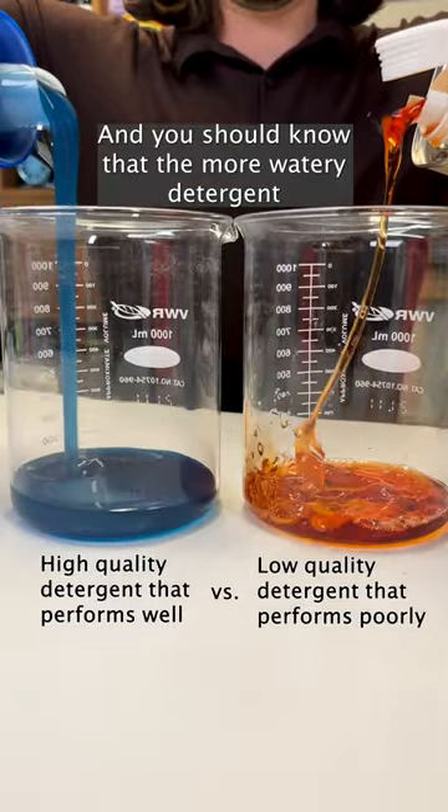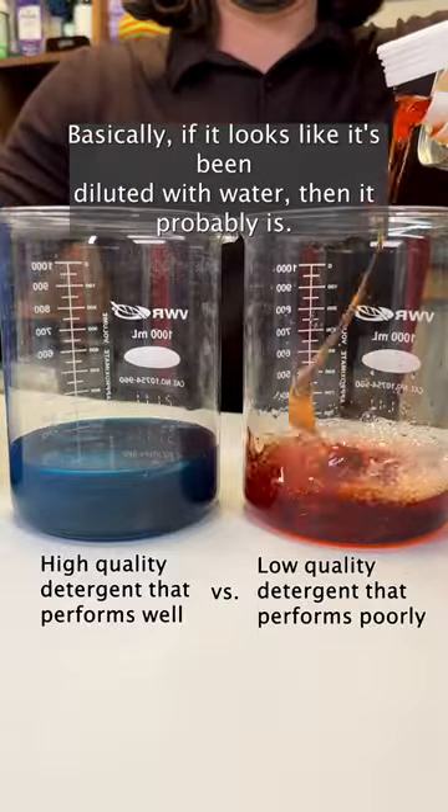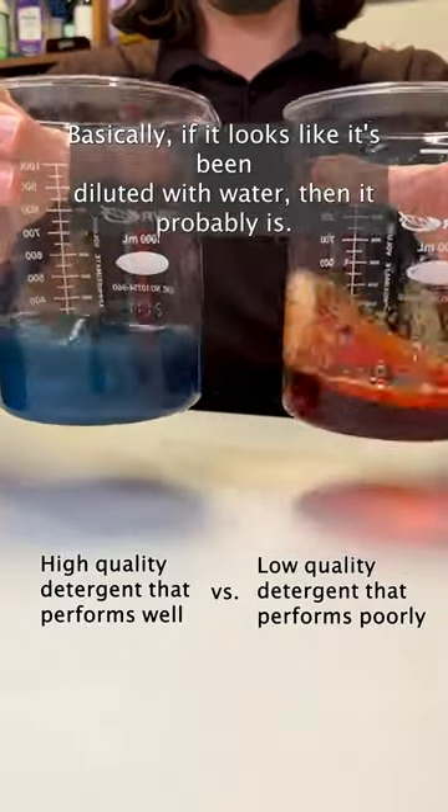Dry Cleaner here, and you should know that the more watery a detergent is, the less cleaning ingredients there are in that product. Basically, if it looks like it's been diluted with water, then it probably is.